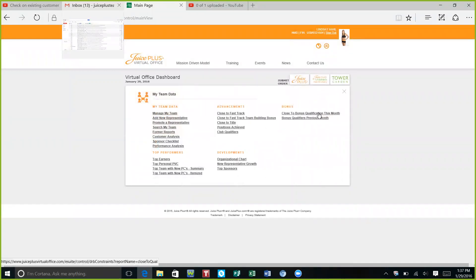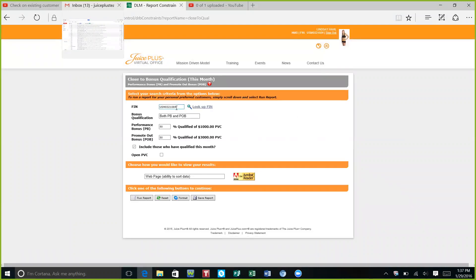Go to 'Close to Bonus Qualification This Month.' If I wanted to check on a specific team I could put their number in by hitting 'Look Up,' but most of the time you'll be checking for everyone on your team. I always set this to zero so I can see anybody who's even maybe eligible to qualify.